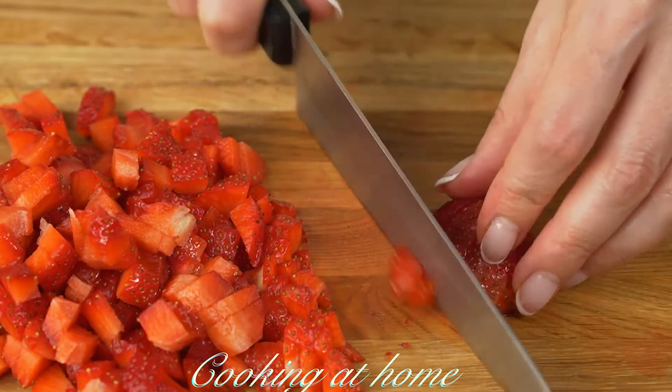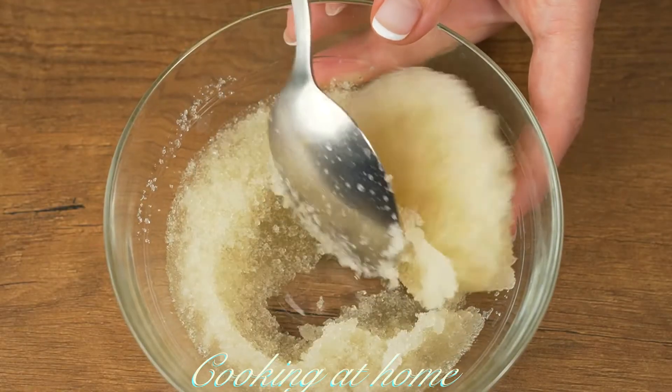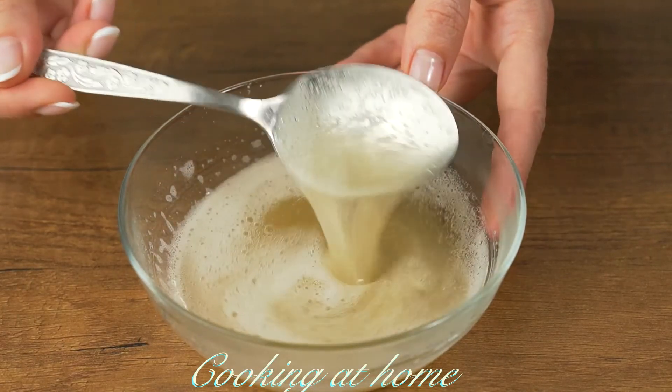Now let's cut 250 grams of fresh strawberries into little squares. When the gelatin is ready, let's heat it up in the microwave for about 10 seconds.